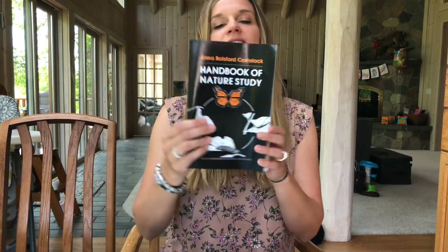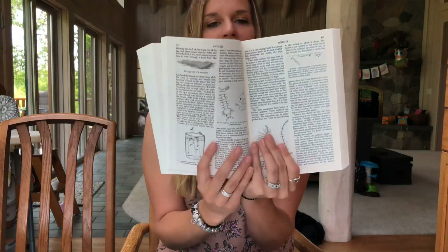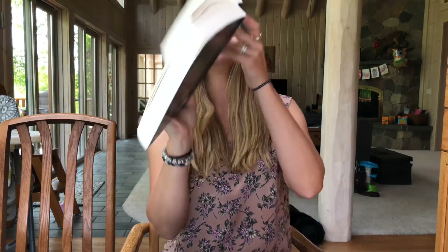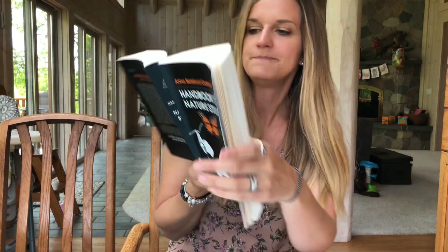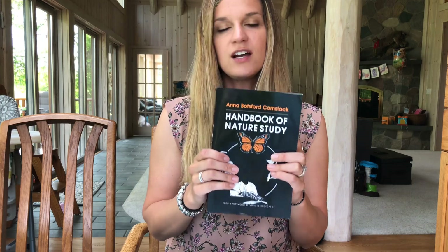This curriculum also recommends having the Handbook of Nature Study, which is a monstrous book. This is not something you're going to be reading to your kids — if you open it up it's just a bunch of black and white with lots of words. It is meant for you as the teacher. The curriculum actually tells you which page to read in the Handbook of Nature Study so you can familiarize yourself — you're not having to dig through it, it tells you exactly where to go.